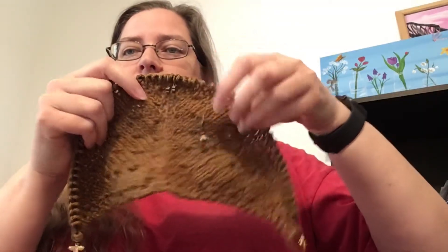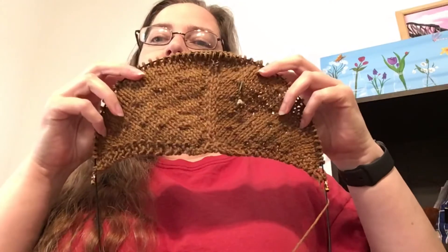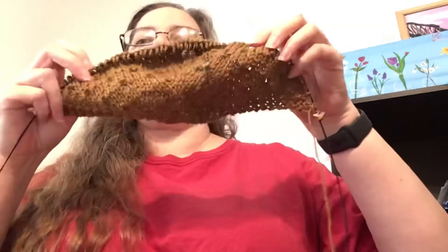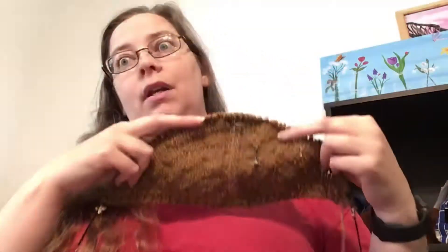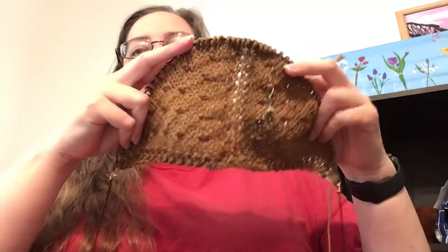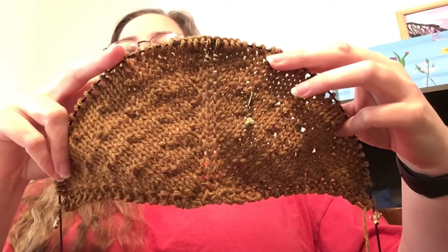This is where I left off last time. Isn't that the cutest little progress keeper? A little flower — it goes with my little progress keepers that I won. I've gotten a pretty good bit done — I got a repeat done, which is eight rows.